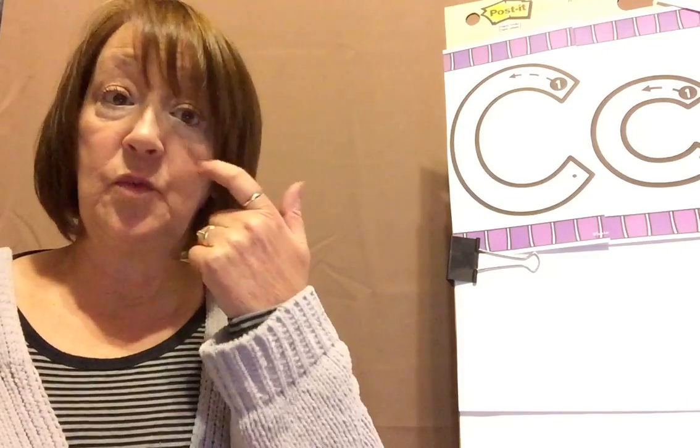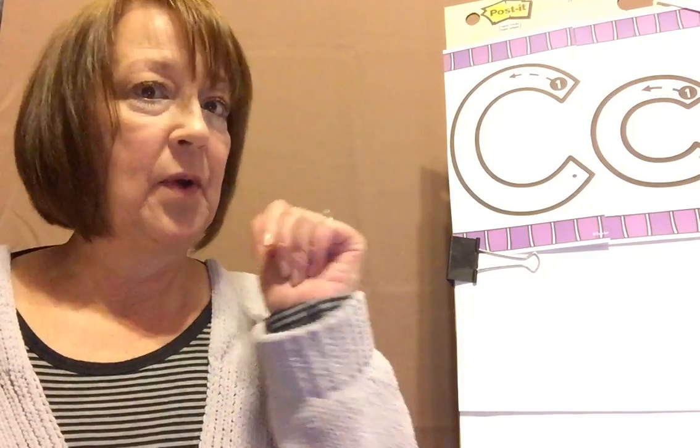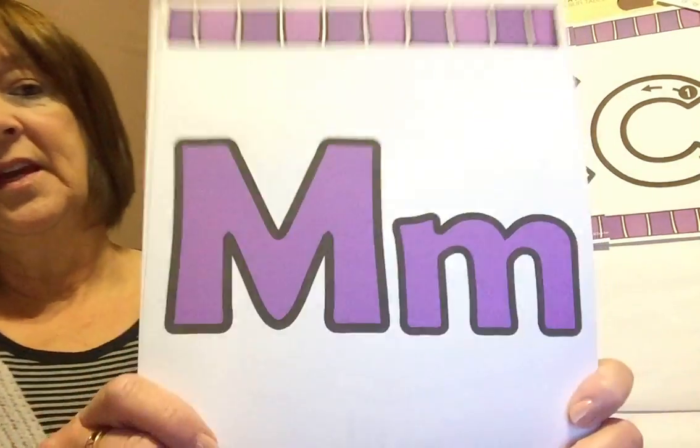I miss all you guys. But we're going to get started and we're going to have fun. Are you ready? We're going to go over the letters that we've talked about already. So this is what I want you to do when I show you the letter: I want you to say what the letter is, and then say the sound. Big voices, okay? Here we go.